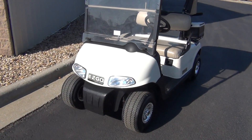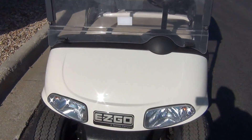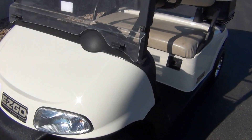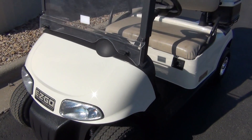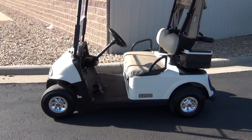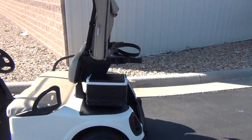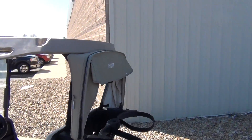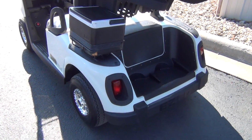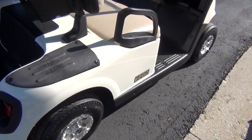Here we go with the 2008 EZ-GO RXV. It comes with the original white body and the body seems to be in really good shape — not a whole lot of scratches, if any, that are even noticeable. The cart does have good tires with hubcaps, headlights, and taillights. We've got a used cooler on here as well as a used cabana cover. You can see the rear end of the car looks good — no damage at all that's even noticeable.